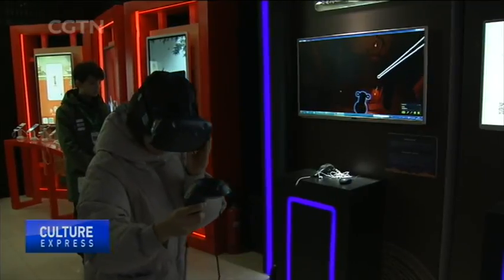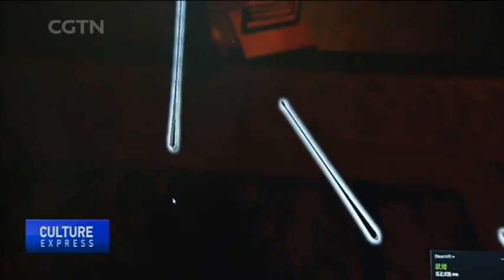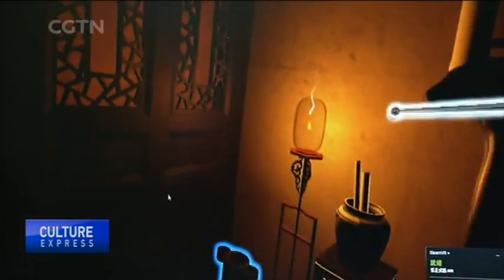With the help of this VR helmet, you can enter this room, decorated in ancient style, through the virtual world and play Touhou, a game popular in the Tang Dynasty.